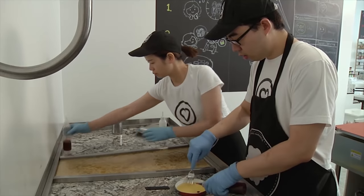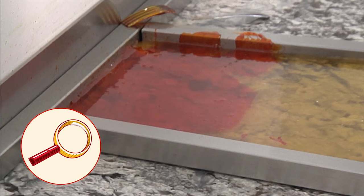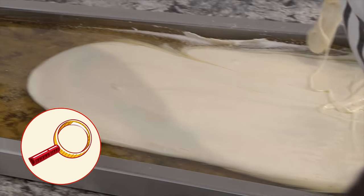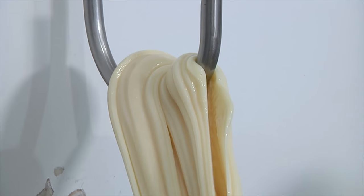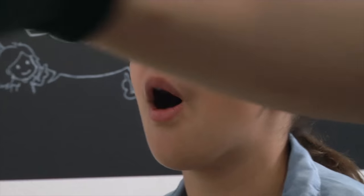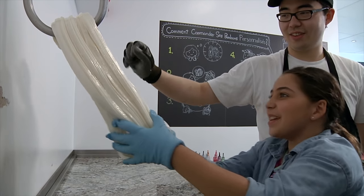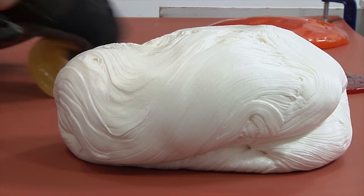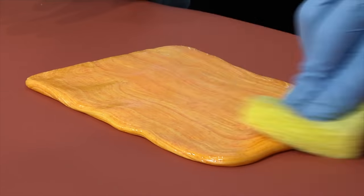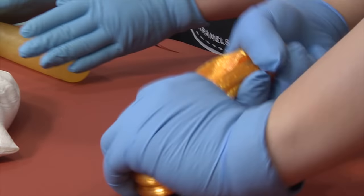Now we can make our little candies with it. First it's time to add color. The red sugar will be the handle of the magnifying glass, the orange is going to be the circle around the glass, and this is the white background. We're going to turn this pile of yellowish goo into a snow-white color by stretching it on the hook. This process adds air into the candy.